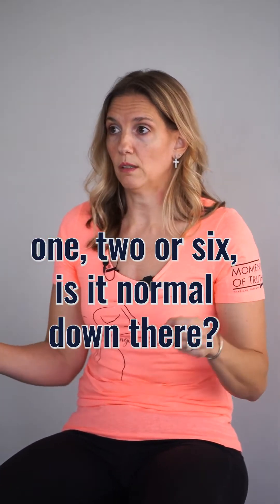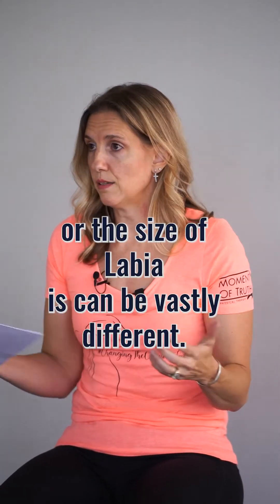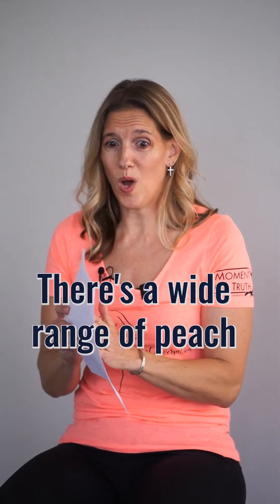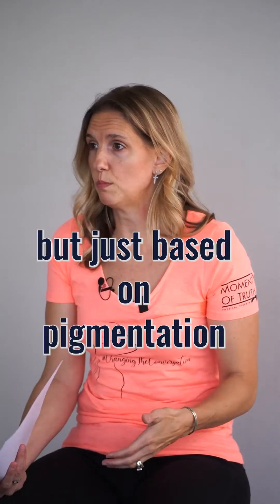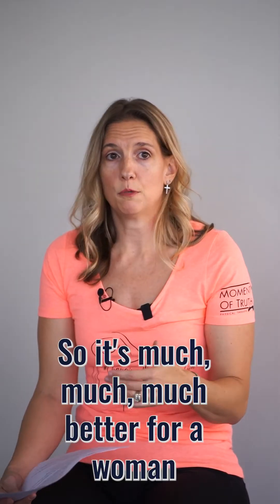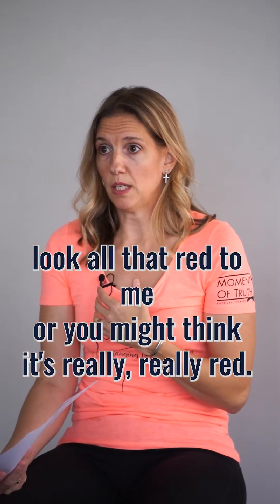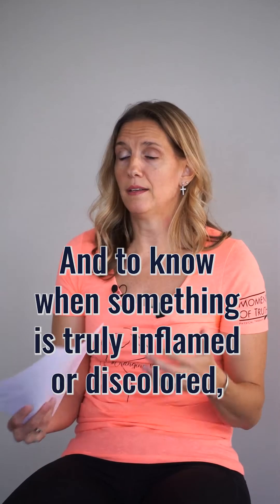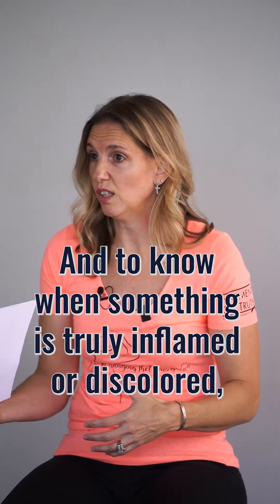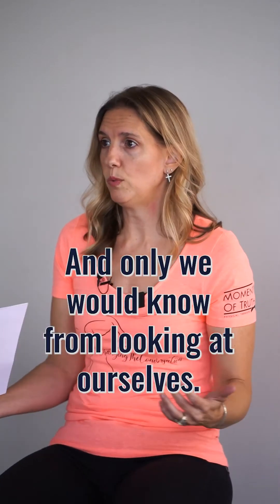I get women all the time asking me after kid one, two, or six, 'Is it normal down there?' There's a very wide range of normal — discolorations, freckles, moles, and the size of labias can be vastly different. There's a wide range of peach, pink, brown, and all of those colors, not just based on outer skin but on variable pigmentation. It's much better for a woman to know her own tissue, because your redness might not look that red to me. If something's suddenly gotten dark or brown, you need to know whether it's just pigmentation or something to have checked out — and only you would know from looking at yourself.